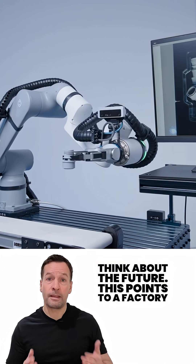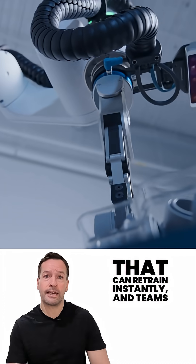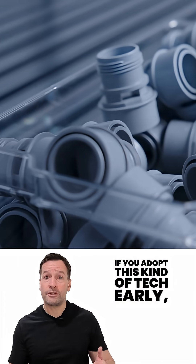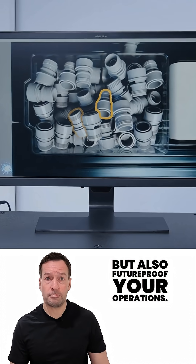Think about the future this points to: a factory that configures itself, systems that can retrain instantly, and teams that can design and deploy automation without needing an advanced robotics degree. If you adopt this kind of tech early, you'll not only reduce costs but also future-proof your operations.